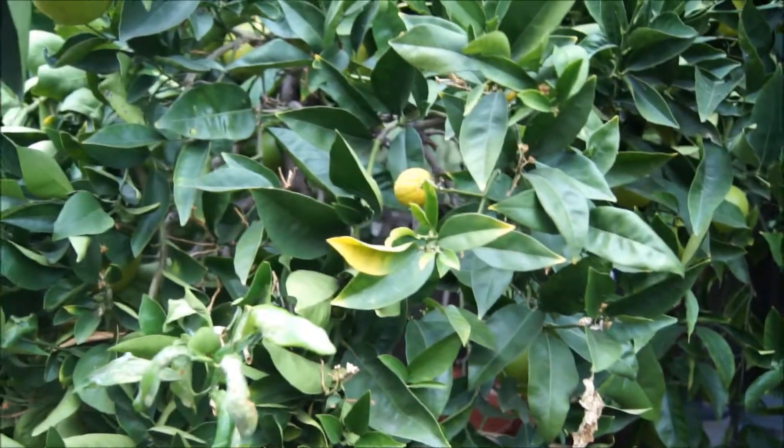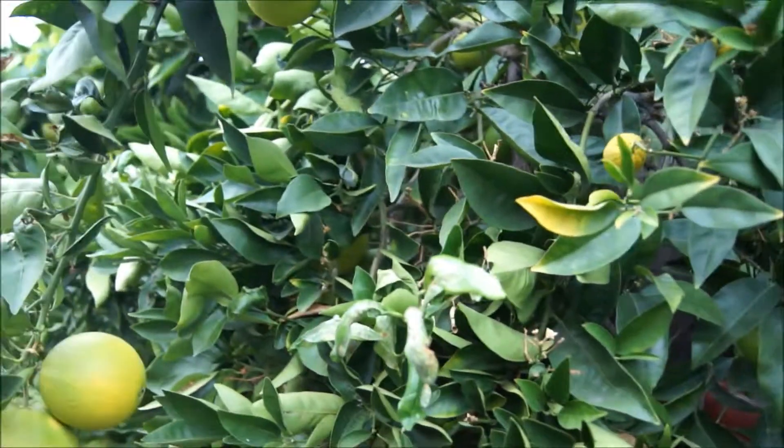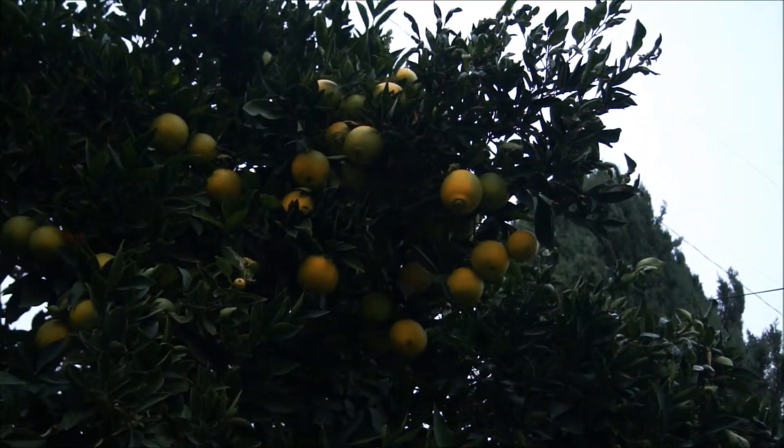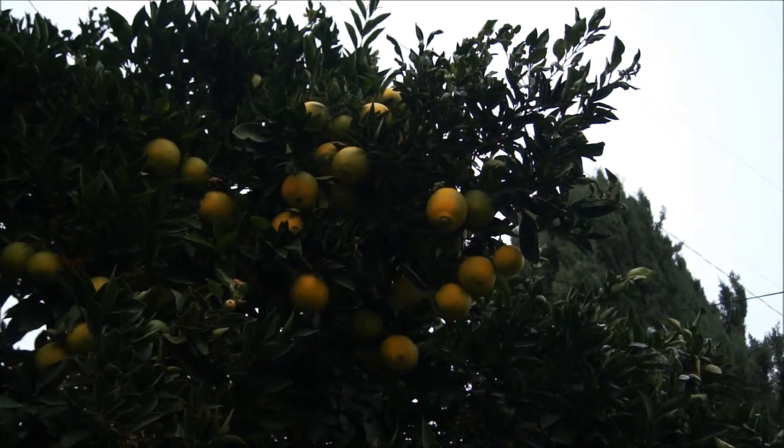Our oranges — we just let them grow and we don't ever touch them. As you can see, this one branch over here is pretty heavy. It has a lot of oranges on that branch.